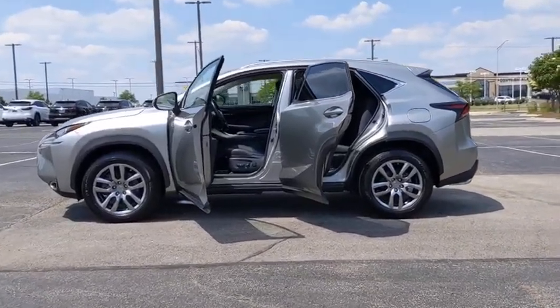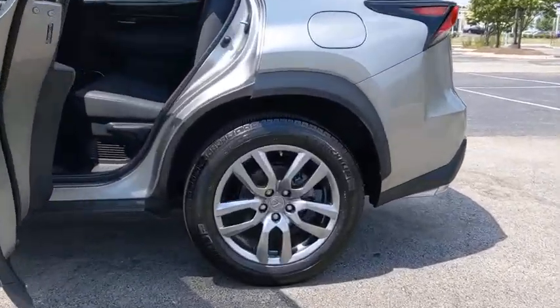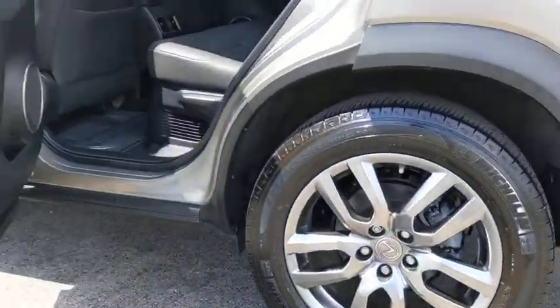This vehicle has less than 100,000 miles. Wouldn't you look great in this vehicle? Stop in today and see for yourself.